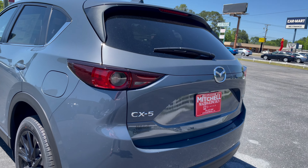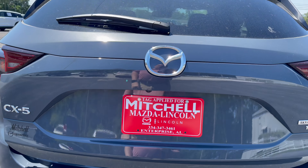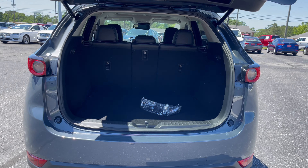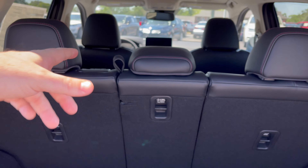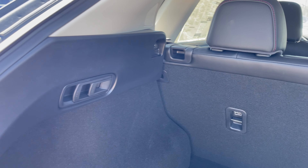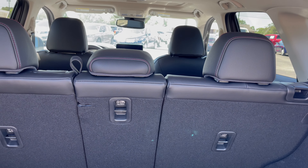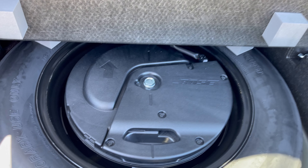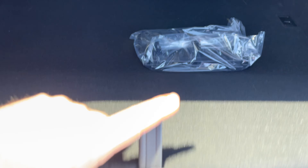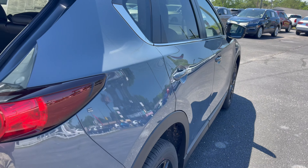Of course you have a shark fin antenna, and a moonroof on all Carbon CX-5s — I know that was a little bit of confusion before. You also have the power rear liftgate. So it's basically like a Touring Preferred package, or the new Preferred SV, and you get the leather interior. Everything else is going to be sort of like Touring Plus — Touring Preferred SV — but it's the Carbon package, so you do have the Bose, which we'll talk about in just a minute. One way you can tell is because of the subwoofer right underneath here.